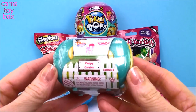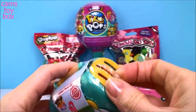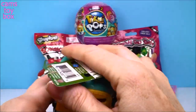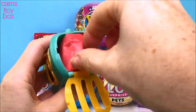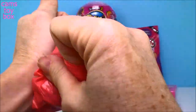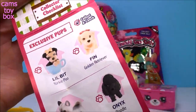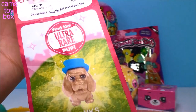Our first one comes from Puppy In My Pocket. This is the Puppy Character from Series 8. There are two hidden puppies inside. It's a cute little puppy carrier - pull down the door and inside is our blind bag. And of course, a collector's guide.